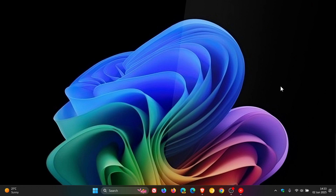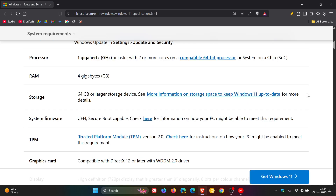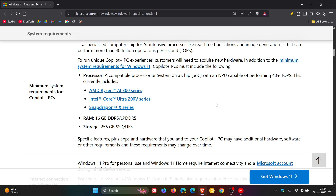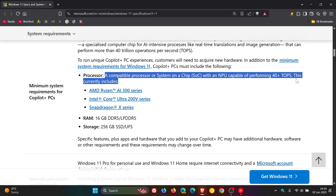Microsoft carries on to say: in addition to the minimum system requirements for Windows 11, Copilot Plus PCs must include the following. If we head to the Windows 11 specs and system requirements, here at the bottom of the page, Microsoft says: a compatible processor or system on a chip with an NPU capable of performing 40+ TOPS. This currently includes AMD Ryzen AR300 series, Intel Core Ultra 200V series, and the Snapdragon X series. You also need 16 gigabytes of DDR5 or LPDDR5 RAM and a minimum storage of 256 gigabyte SSD or UFS.